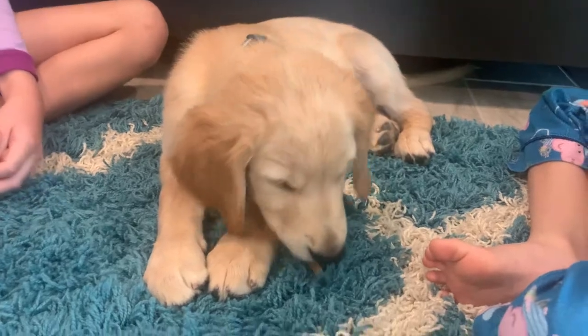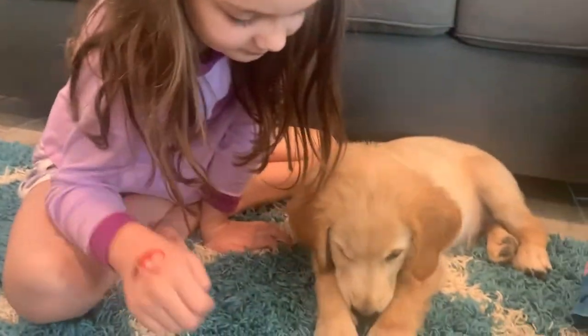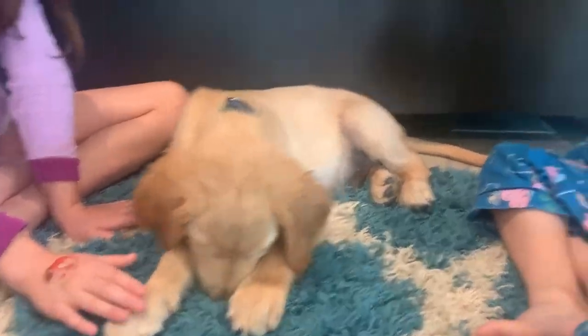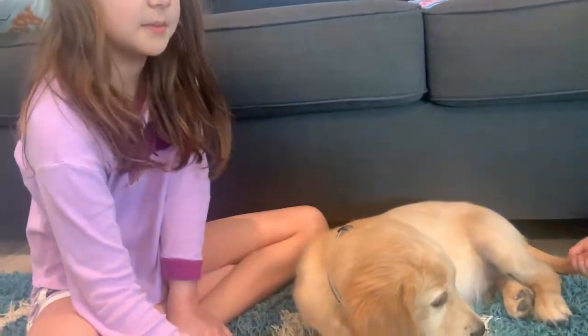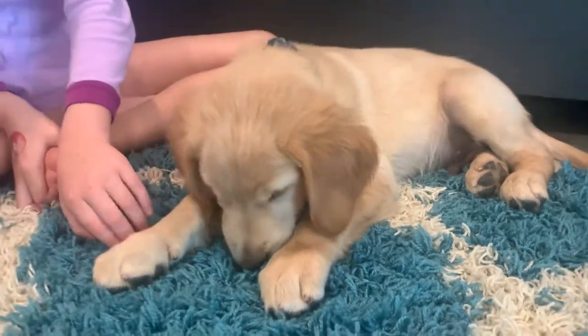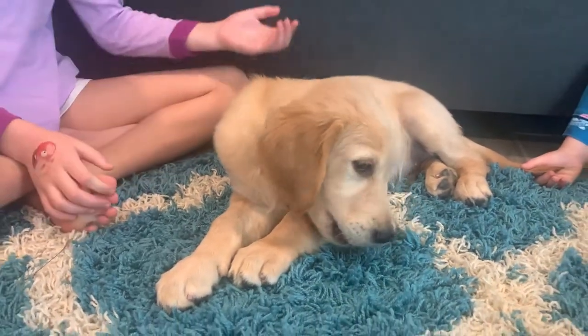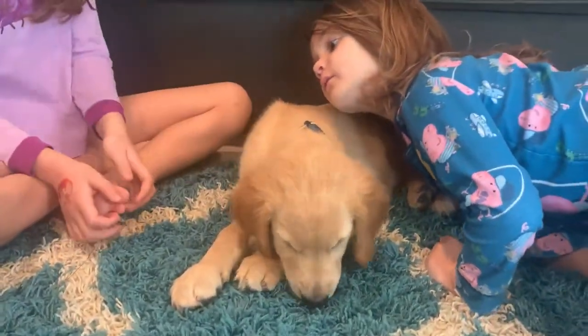Look how cute he is this morning — the kids are finally up! He just woke up too, so adorable. We gave him a little chew teething toy and he's so smart — he already went outside twice to go to the bathroom and is getting the hang of going to the slider. They called him Oakley but we're thinking Tucker, or maybe Goldie or Pumpkin. He's our fall dog — it's almost fall so Pumpkin kind of fits.